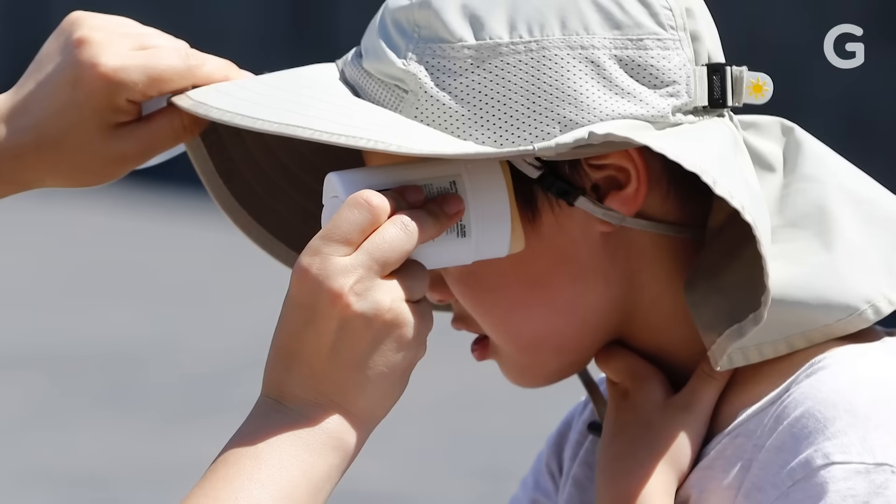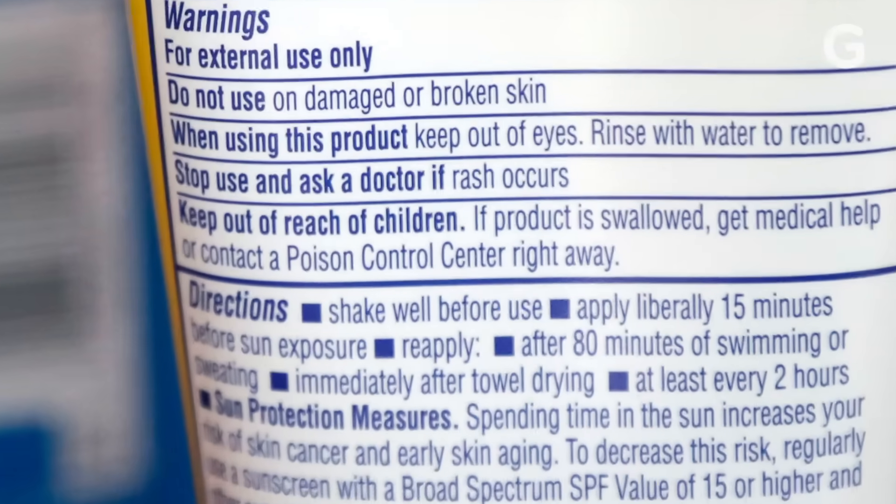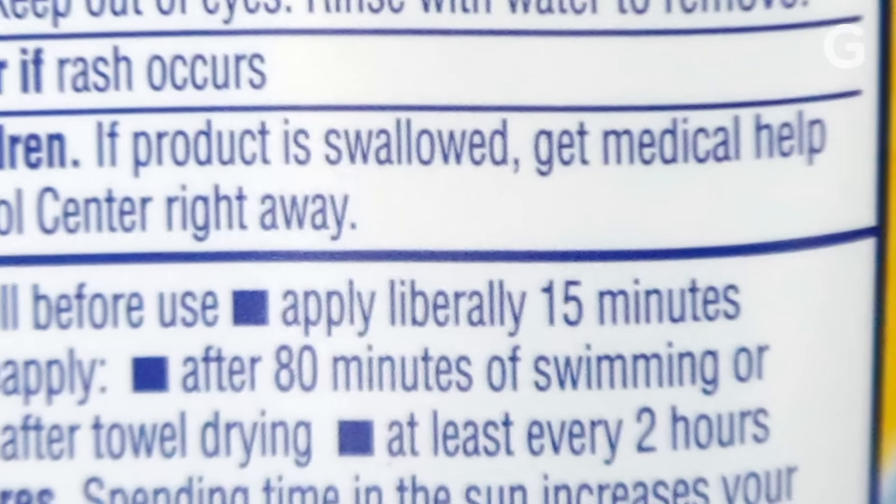These days, skincare and cosmetics companies are packing SPF into a variety of their products — lotions, sticks, powders, sprays. It's extensive. And while these products have been tested in the lab to make sure they actually deliver the SPF on the packaging, they don't always tell you how much you need to apply. They tell you to apply liberally, but what does that actually mean? And does it matter if I use a stick or a lotion or a spray?